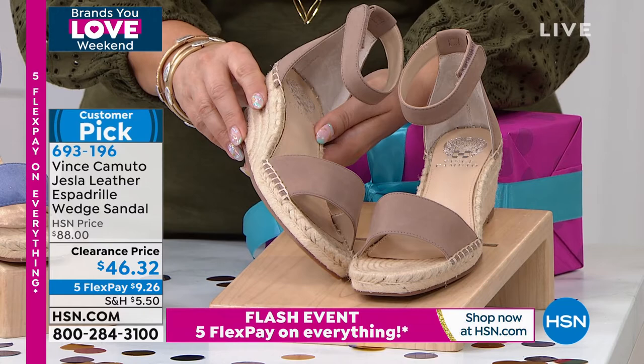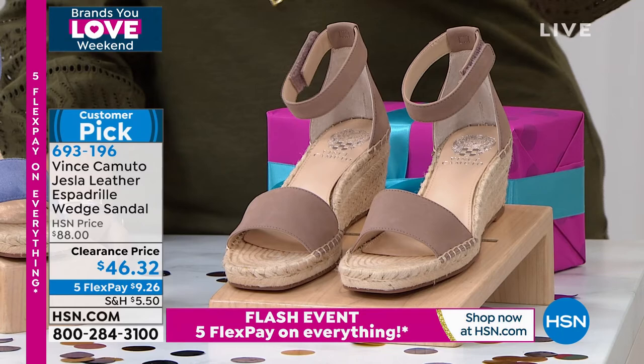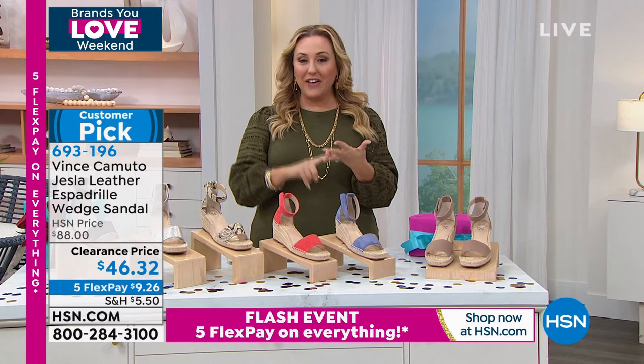Clearance price on Vince Camuto just $46.32. And this is a style that is certainly timeless. We just did our five flex pay flash event which goes from now until midnight over here on the east coast. So now at this clearance price, five flex pay is $9.26 to get a genuine Vince Camuto shoe.